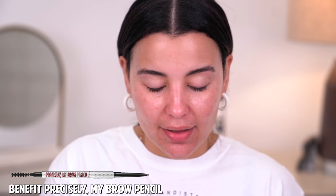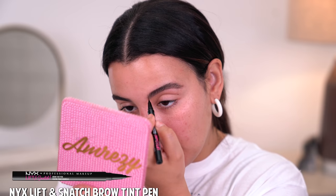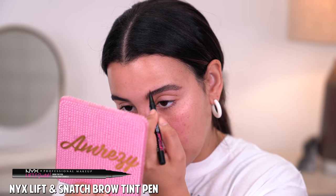Before moving on to the eyes, I'm going to work on my brows very quickly. I'll be using the Precisely My Brow Pencil by Benefit in the shade 4.5. I'm just going to draw a line directly underneath my brows. You guys know I've really been into that boy brow look, so I'm not going to overly draw them. Then I'm going to take my NYX Lift and Snatch Brow Tint Pen and mimic hair-like strokes within my brows to really get that boy brow look going.